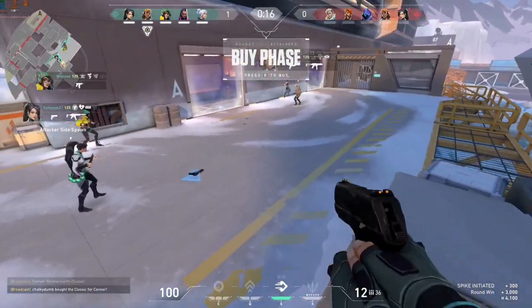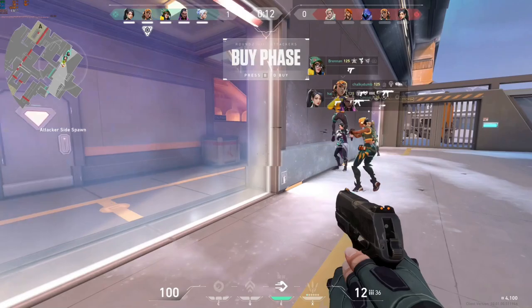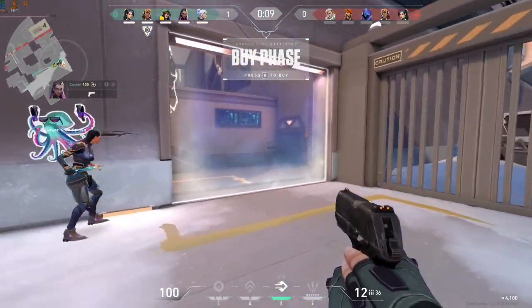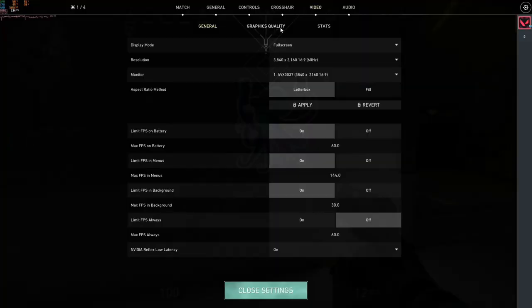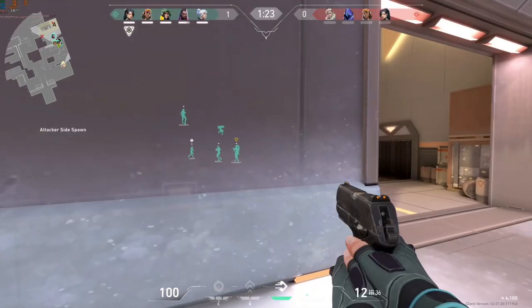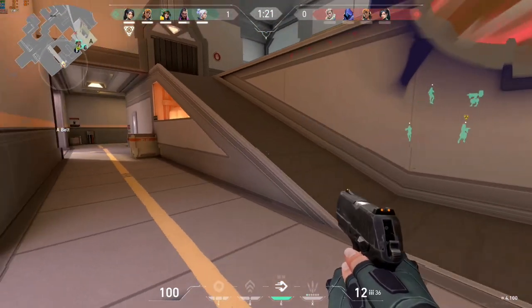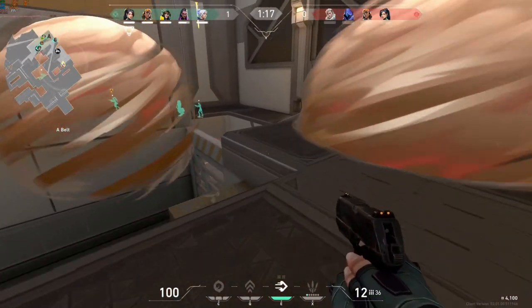Hopping into Valorant now — we're way above 100 fps right off the bat. MSI Afterburner has been giving problems today, but you can see the FPS in the top left corner. We're on all low settings at 1080p, which is super awesome.